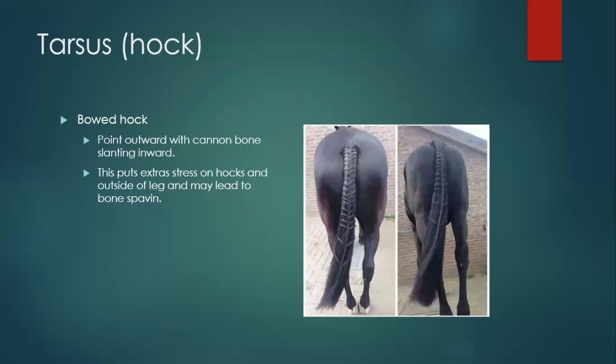Bowed hock: just kind of like the bowed knee — at the hock joints themselves they kind of want to go away from each other. This starts to put extra pressure on the outside of the leg, which could lead to arthritis, bone spavin, and thoroughpin. Even if you have different conformational problems, they still cause the same general issues — it's a loading problem; they're not loaded correctly, there are abnormal stresses, and that causes abnormal problems. That horse has a super nice tail though.